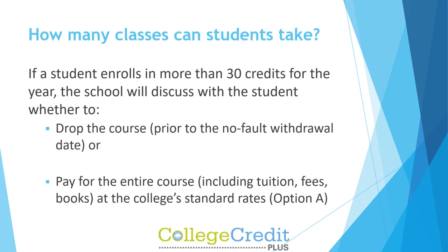If a student enrolls in more than 30 credits for the year, the school will discuss with the student whether to pay for the entire course including tuition, fees, and books at the college's standard rates, or drop the course prior to the no-fault withdrawal date.